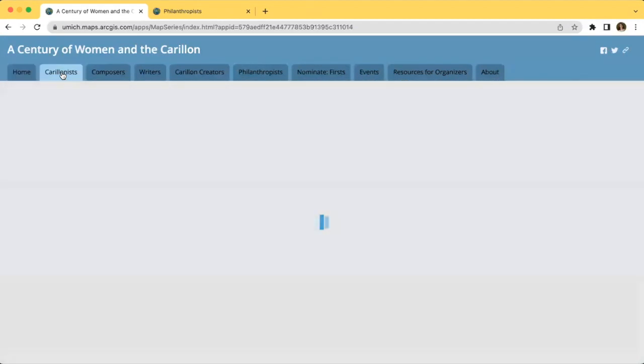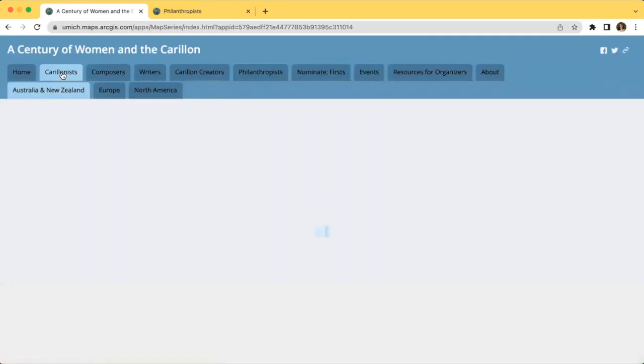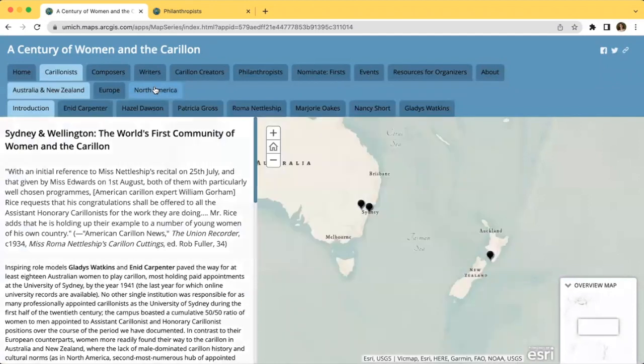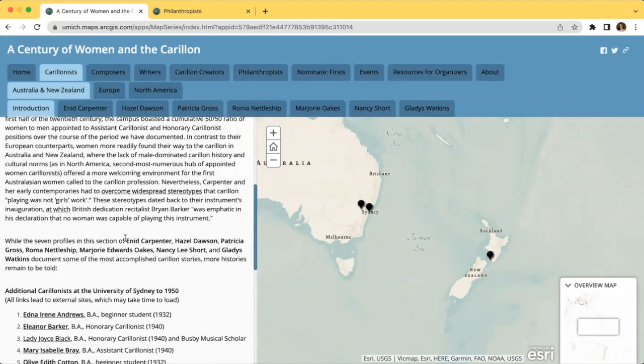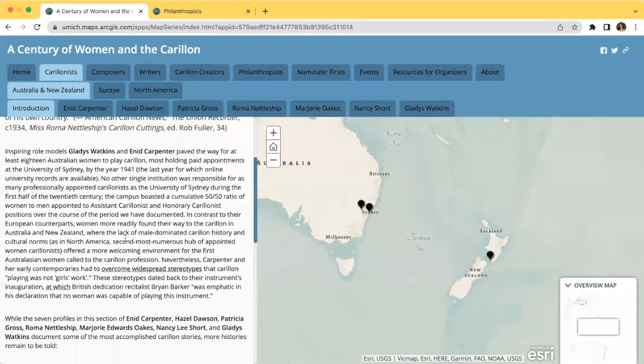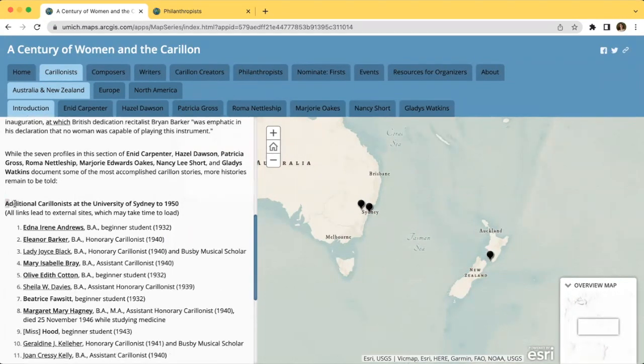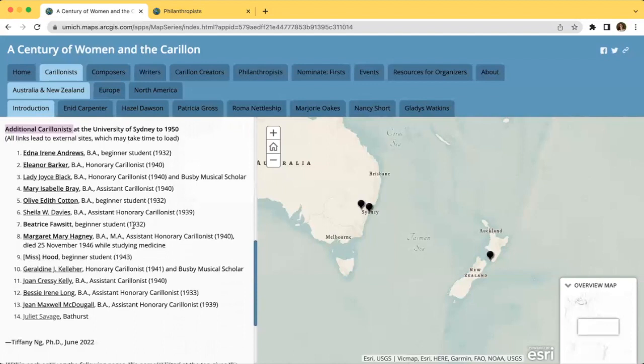Now let's view the Carillonists section. This category is broken into three subcategories: Australia and New Zealand, Europe, and North America, and each subcategory has its own introductory page and articles. The introduction page on the left offers key information about women carillonists in this specific region. For example, Australasia was the first hub of formally appointed carillonists in the world, starting in 1931 with Enid Carpenter. In addition to the featured women in this section, we sometimes include a list of additional women who do not have their own articles but should still be recognized.